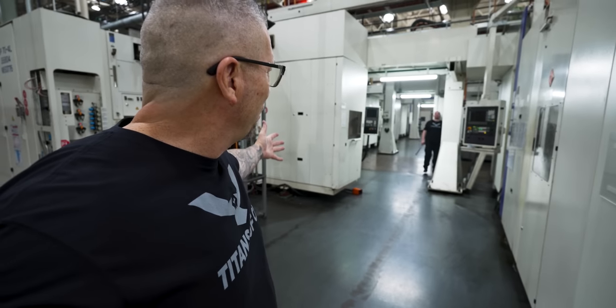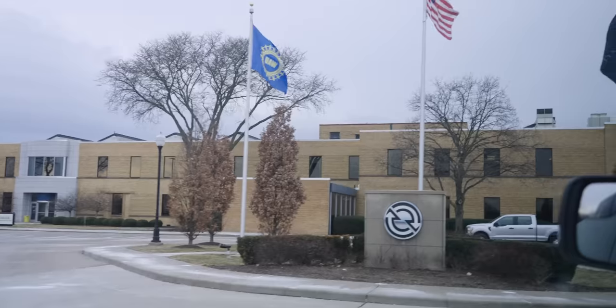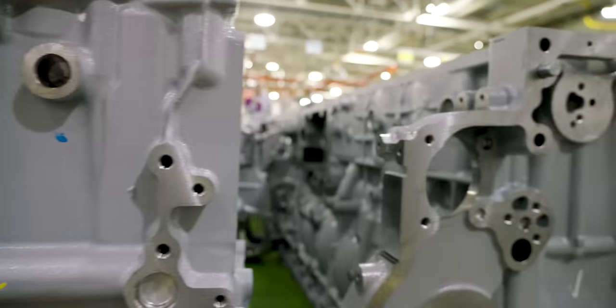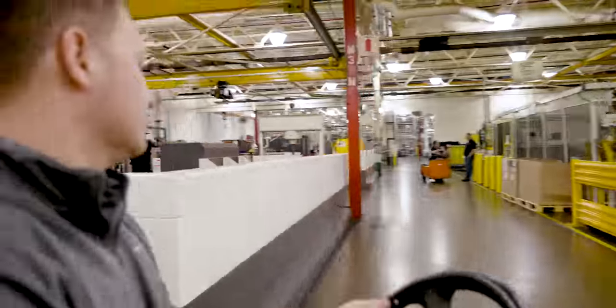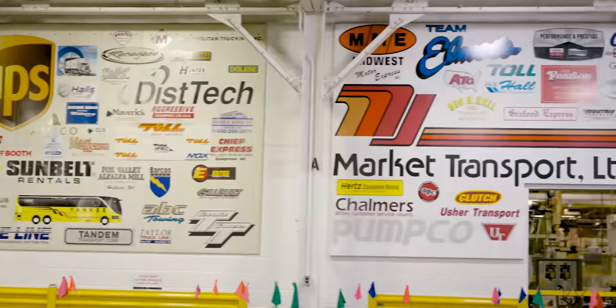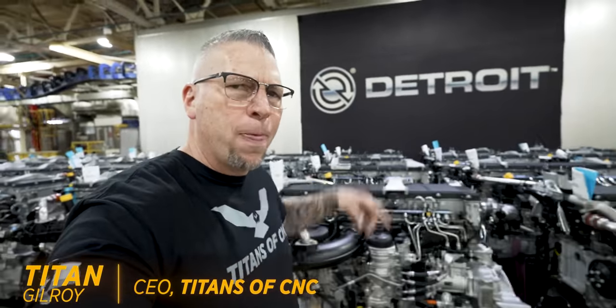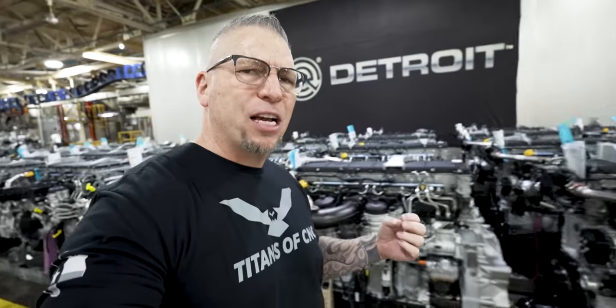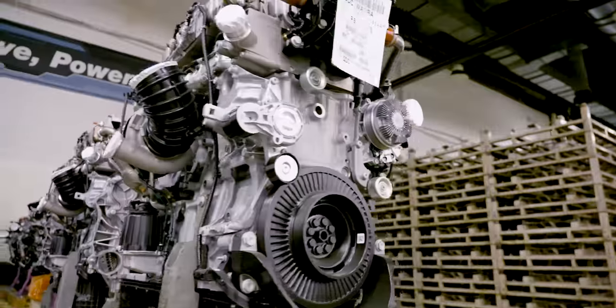What's up baby! Dude, it's like a playground! We are right here in Detroit, Michigan at Detroit Diesel. And we're going to show you guys how manufacturing is done on a huge level right here in the great Detroit area.